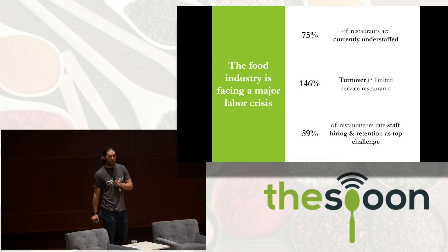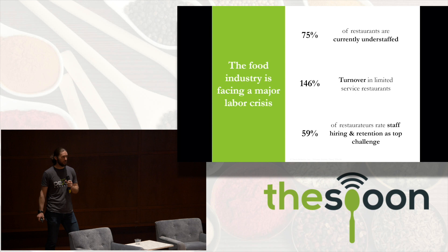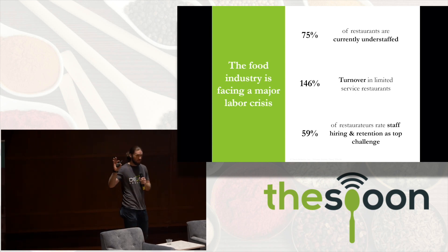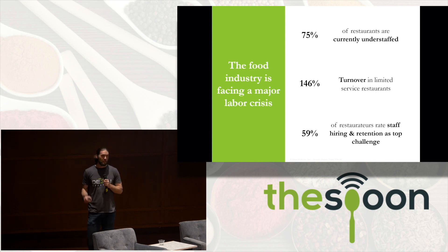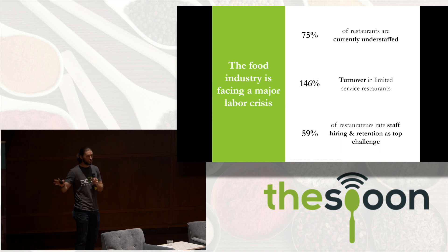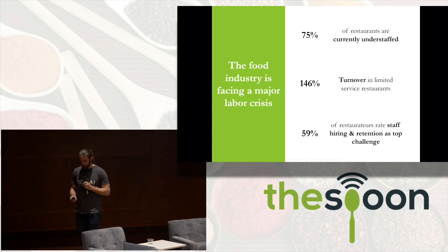The food industry is facing a major labor crisis and everyone has Jeff's problem. 75% of restaurants are currently understaffed — I'm sure there are folks here who are in the same boat as Jeff. That's because turnover is 150% annually for all of these jobs, and 60% of restaurant owners rate hiring and retention as their major problem.